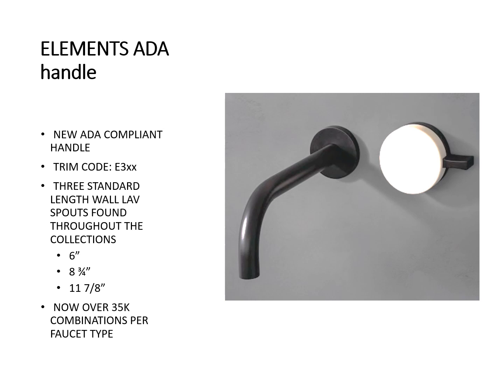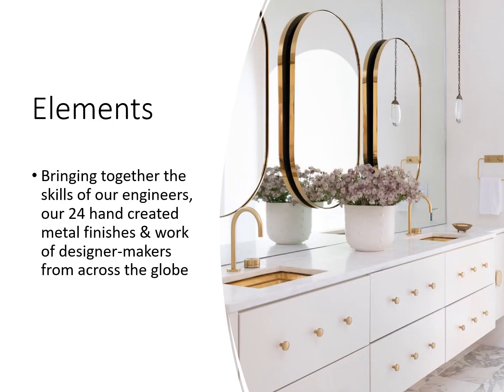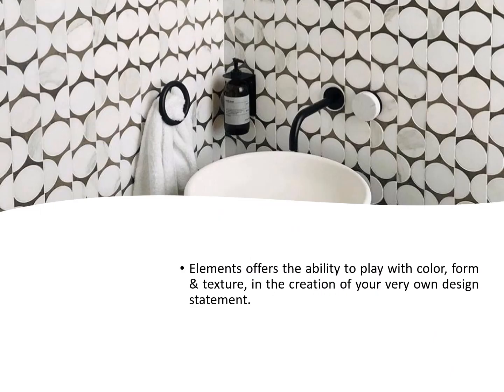Here we have the Elements handle featuring our ADA compliant handle. There are three standard length wall lav spouts found throughout the collections, but you can always match it with another spout from any other collection. With the handles, there are a lot of different choices for color and material — currently there are over 35,000 different combinations per faucet type. Elements brings together the skills of our engineers along with all handcrafted metal finishes with the work of our designer makers from across the globe. Elements offers the ability to play with color, form, and texture in the creation of your very own design statement.